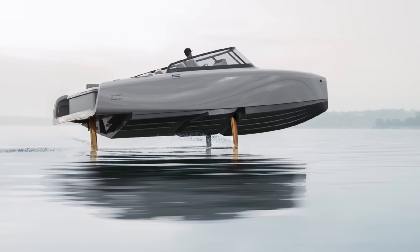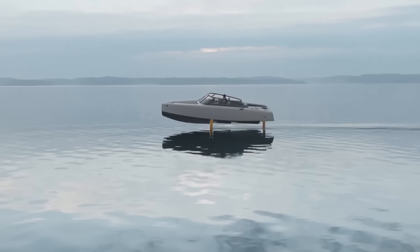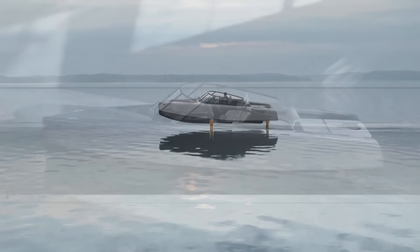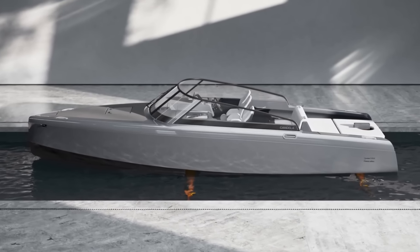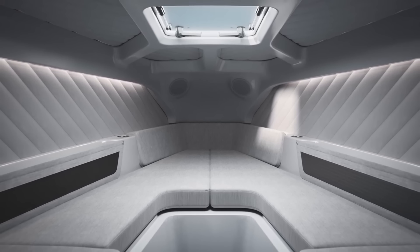Swedish brands Candela and Polestar came together to create this special boat because they both believe in the power of experiences via their products. With a starting price of $450,000, you can reserve the C8 Polestar Edition, scheduled for delivery in the second quarter of 2025. An expression of passion, this boat is more than just a vehicle.